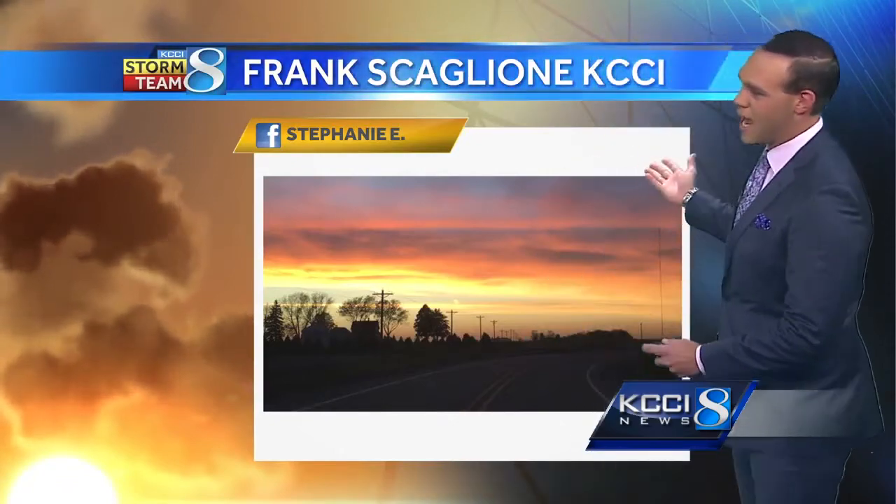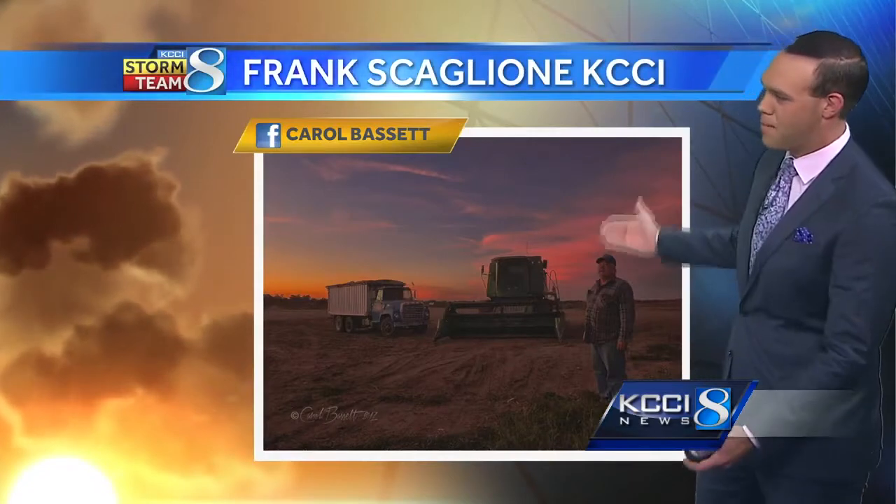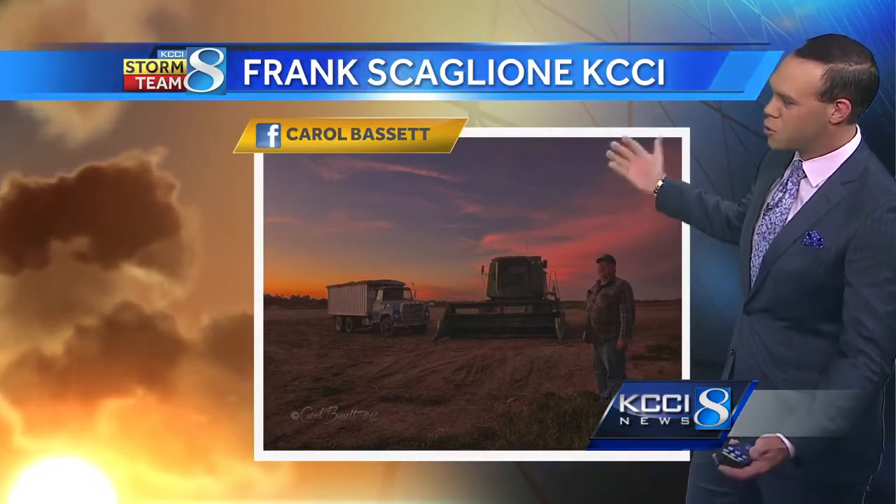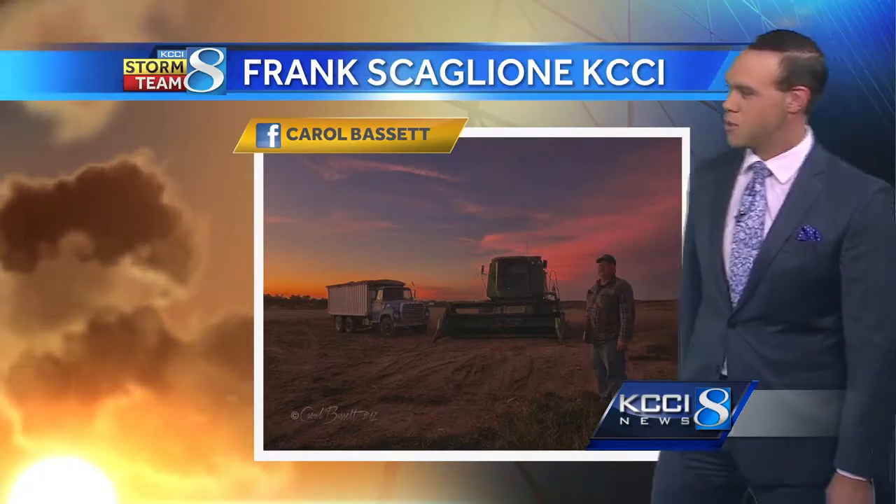A beautiful picture was sent in on Facebook from Stephanie — a nice fall shot with really great color. Another picture from Carol Bassett down in Madison County — she always sets them up real nice. This one was kind of a tribute to the Iowa farmer. It's a busy time of year for them. Thanks for that, Carol.